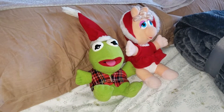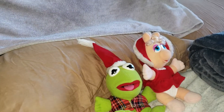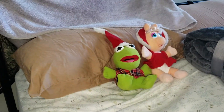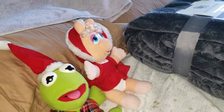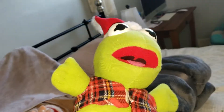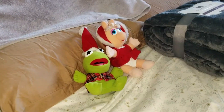Hi guys, it's Grace here. Today we're going to look at my Baby Kermit and Baby Piggy Christmas Muppet Baby toy review. In the 80s, I got this Kermit plush toy. He can take off his hat if he likes. I got him at Christmas Day this morning.